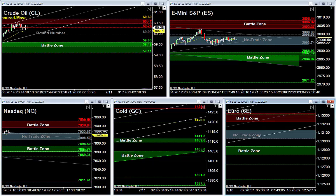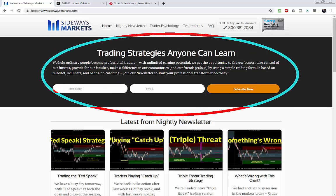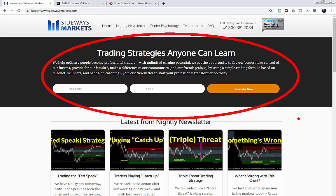Euro, gold, Nasdaq, S&P, and crude oil — we have a jam-packed video tonight. But before we jump into those charts, I need to remind you: before I publish this video on YouTube, I send an email to everyone on my mailing list. I want to make sure you get that email so you know when our nightly newsletter goes live every evening. It's really simple to join — go to the homepage at Sideways Markets, enter your name and email address, and hit that subscribe button.